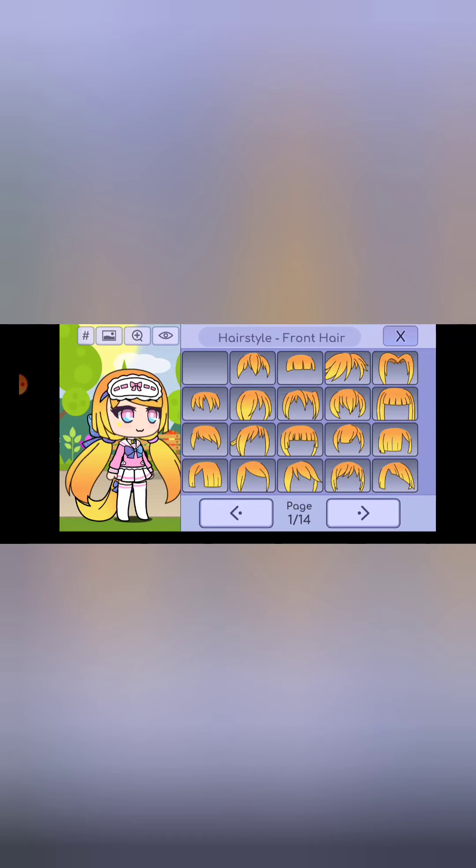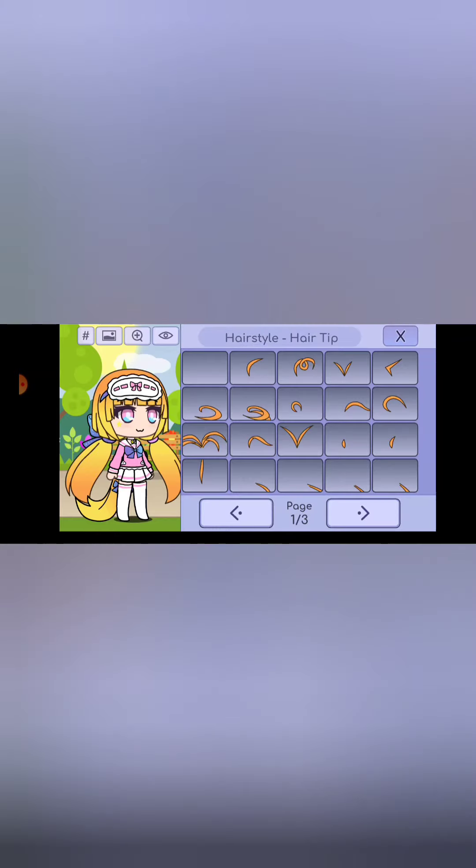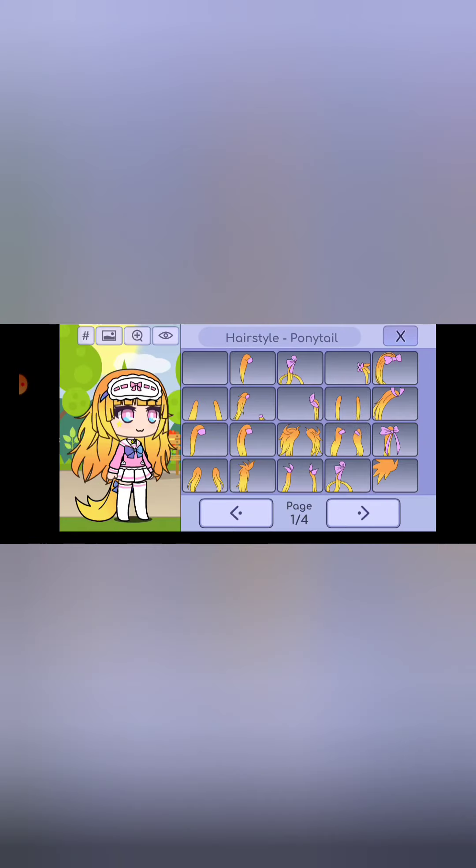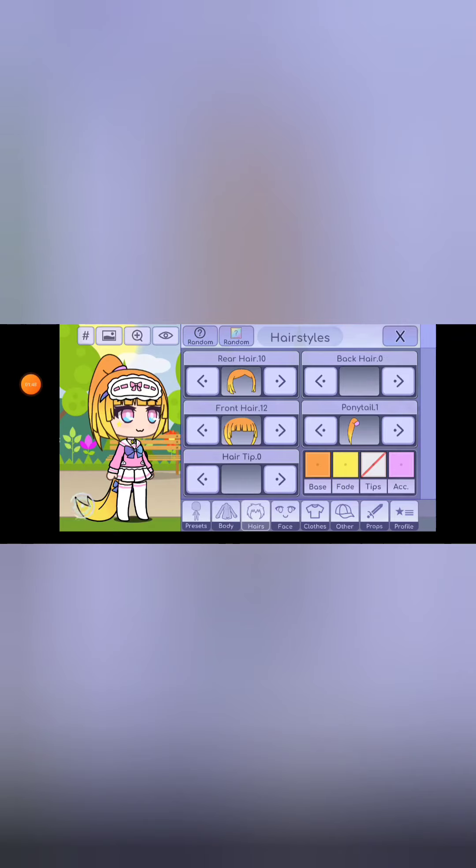I kind of have bangs but they're growing out a little bit, so something like this would work. I'm gonna go with this - I think this does look like my bangs. I always have a bun or a ponytail, but for this I'm gonna go with a ponytail. My hair is kind of always messy, so I'll go with that. For the ponytail style, I think I'll go with this one.